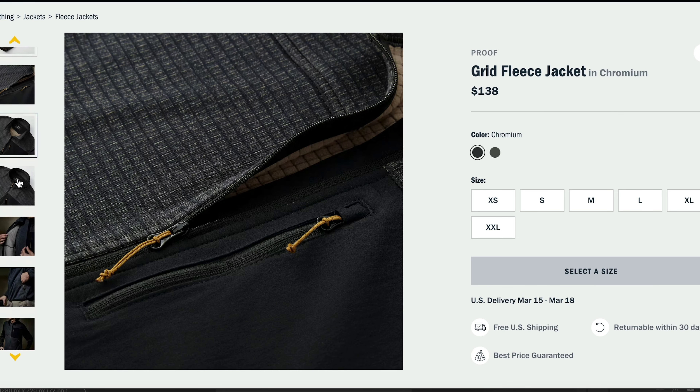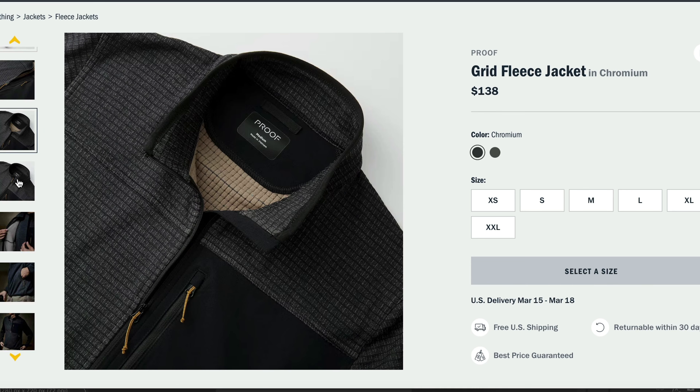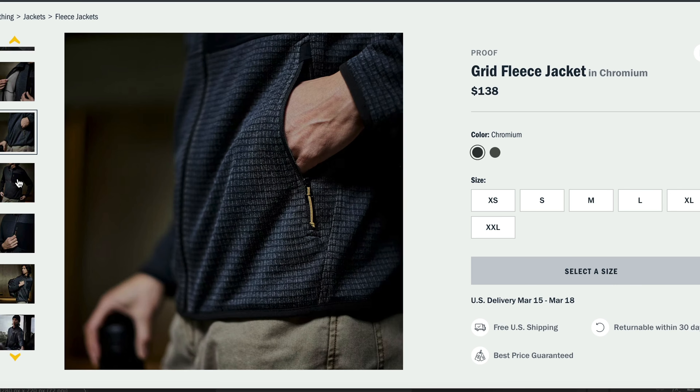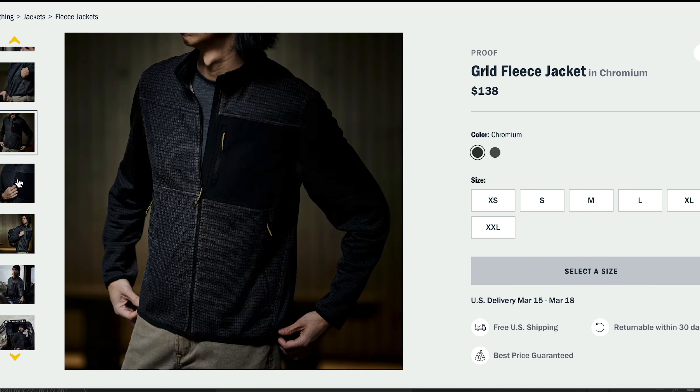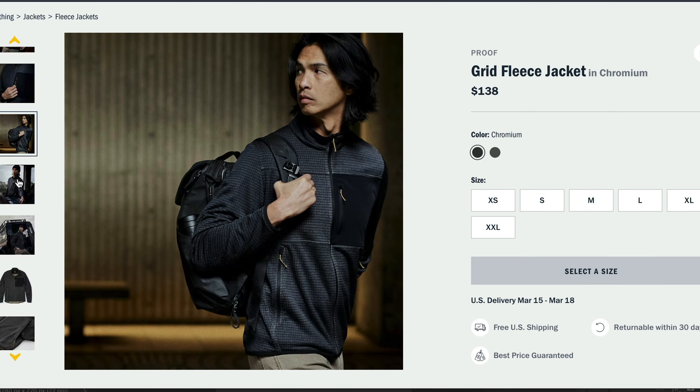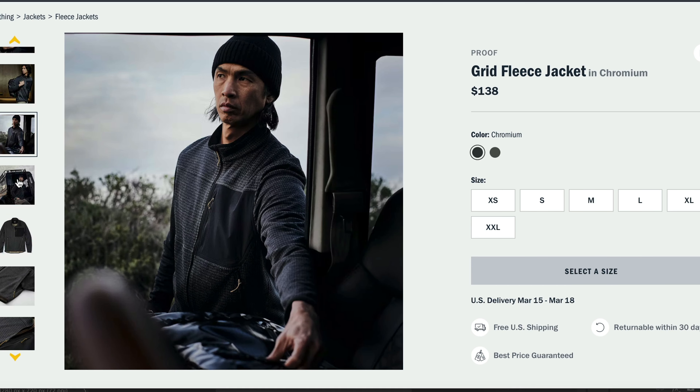The Grid Fleece Jacket takes an interesting approach to the fleece jacket by insulating it with 100% polyester fleece that is put in the jacket in a grid pattern. The jacket sales page says that the grid pattern fleece breathes better than traditional fleece while insulating, being quick drying, and drawing moisture away from the body. The grid fleece packs down easily, making it great for taking it with you when you travel.